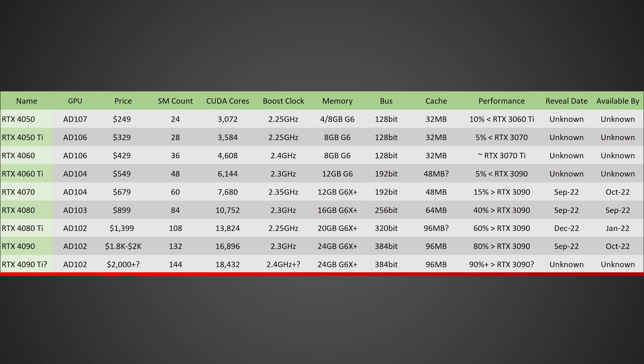In terms of the boost clock, I'm expecting 2.4 GHz or even higher. It's also going to sport 24 GB of GDDR6X+ at a minimum on a 384-bit bus with 96 MB of cache, which is an absolutely exponential increase over the current RTX 3090. In terms of performance, it's going to be at least around 90% faster than the RTX 3090, although there is talk of it being around 2X or even possibly over 2X as fast.